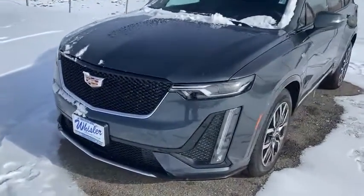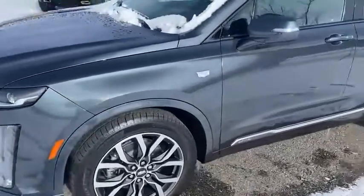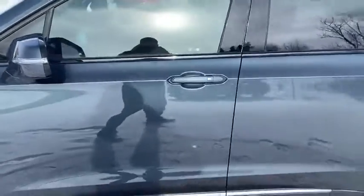To start, this is a beautiful color — a shadow gray — with keyless entry on all four doors.